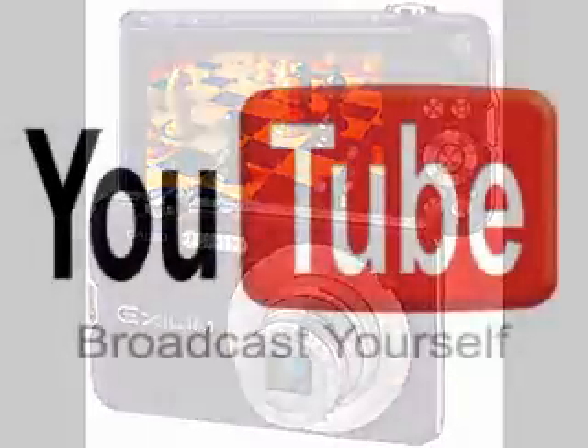It also allows you to shoot video, so you can easily connect to YouTube, upload, and share all of your videos.